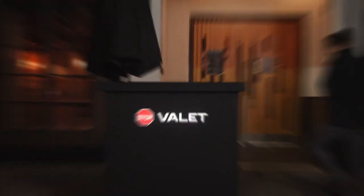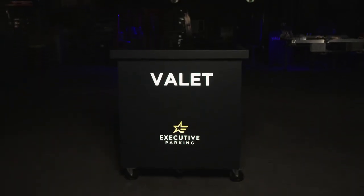Introducing ValetVault, the safer, smarter, stronger key storage solution and most secure valet stand in the industry, proudly made in the USA.